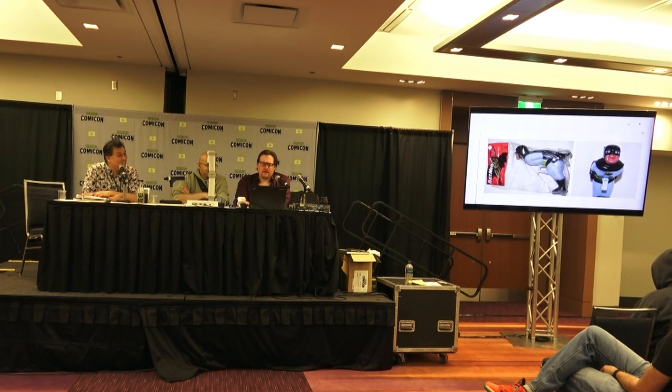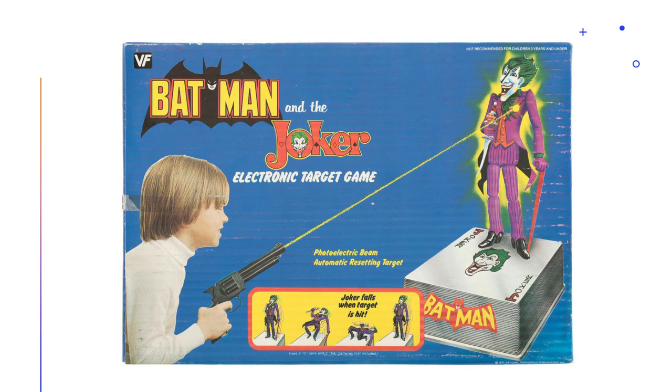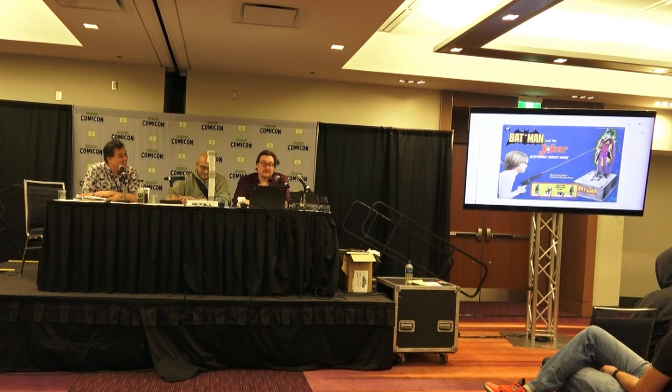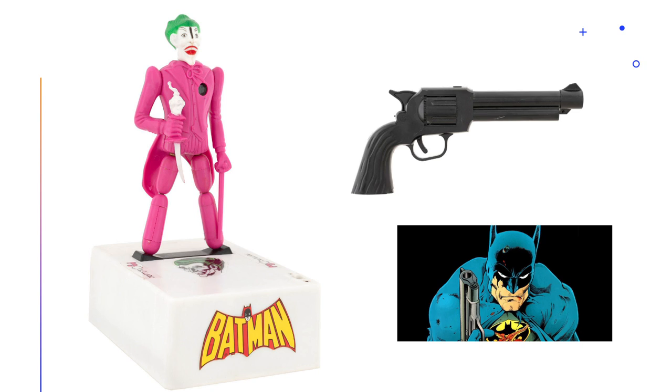The king of off-model Batman toys — the greatest one I can think of — is by a company called Vanity Fair: the Batman and the Joker electronic target game. Essentially they repackaged a toy they had of an Old West sharpshooter. The Old West was falling out of favor in the 1970s, so Vanity Fair licensed Batman and created this toy. Maybe they should have thought, why are we doing this? The Joker is standing there with a knife and you're supposed to shoot him in the heart with your giant gun.